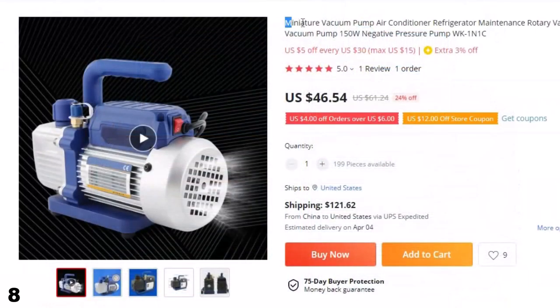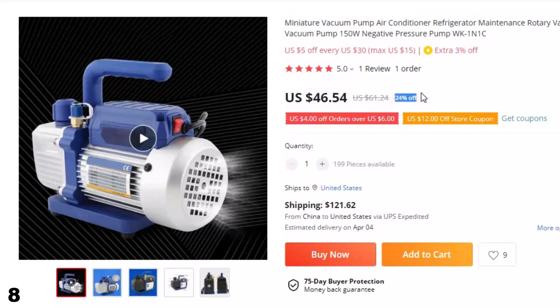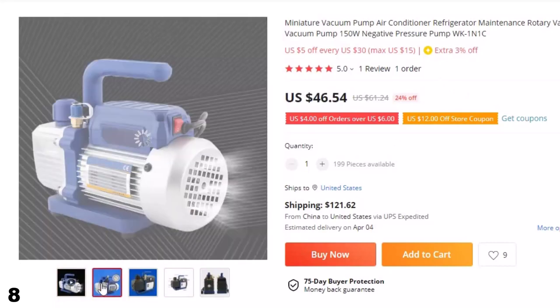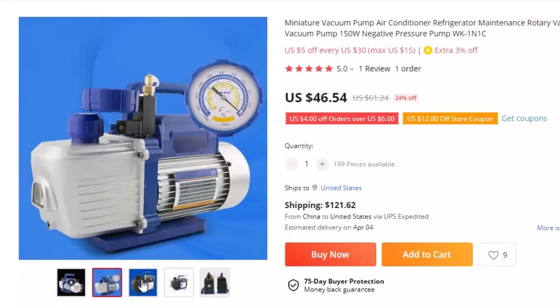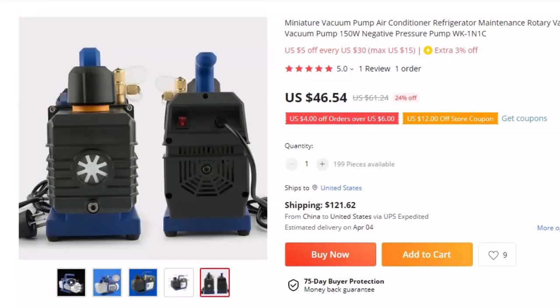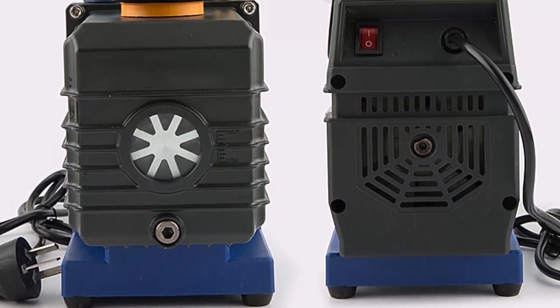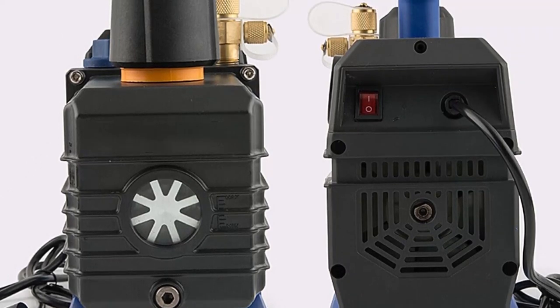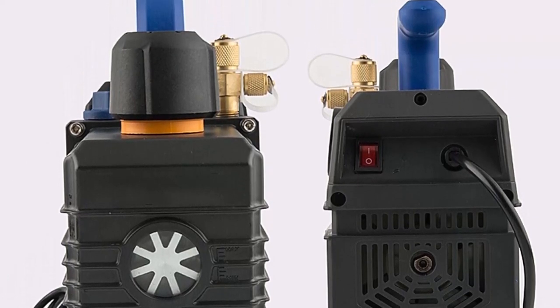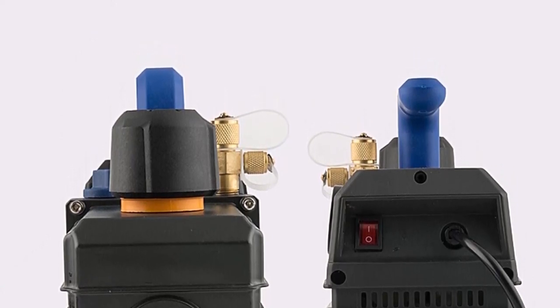Number 8: Miniature Vacuum Pump for Air Conditioner and Refrigerator. This vacuum pump is here with 24% price off — now you can get it at around $46. If you're looking for a compact and efficient vacuum pump for maintaining your air conditioner or refrigerator, consider the Miniature Vacuum Pump. This rotary vane vacuum pump is capable of producing up to 1L of negative pressure and has a power output of 150W. It is designed to be compact and lightweight, making it easy to use in transport. Its rotary vane design ensures efficient operation, making it an excellent choice for those who need to maintain their air conditioning or refrigeration equipment.